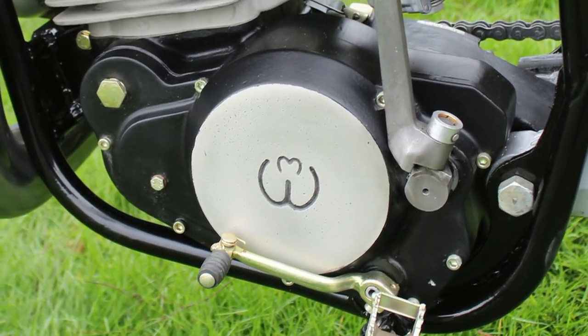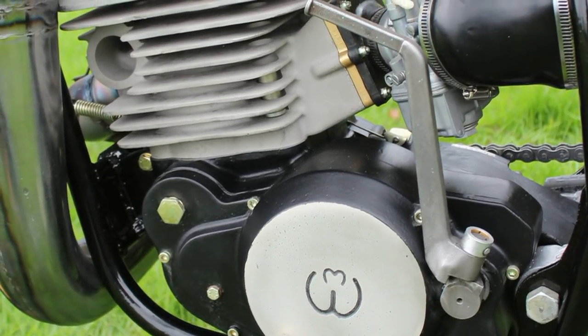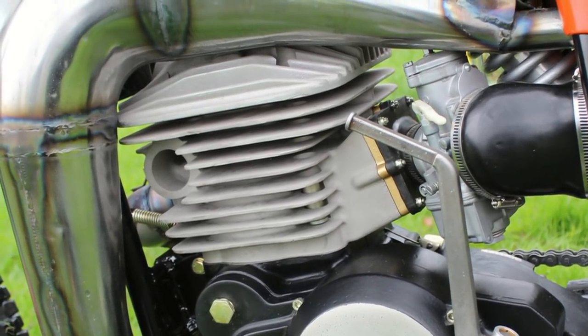This machine has not been fitted with a decompressor, so it may take a bit of effort when you come to kick it over.